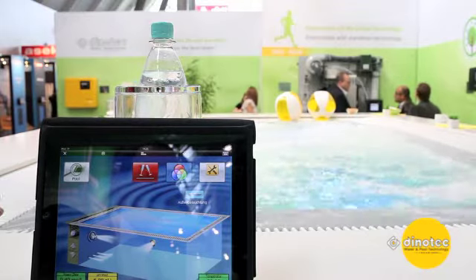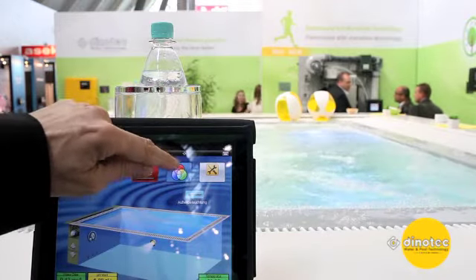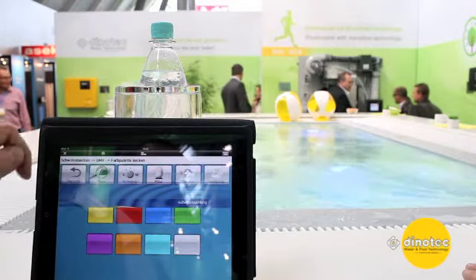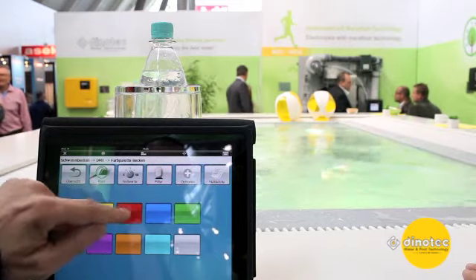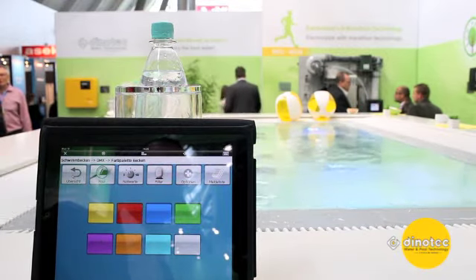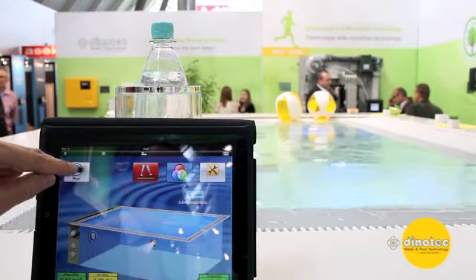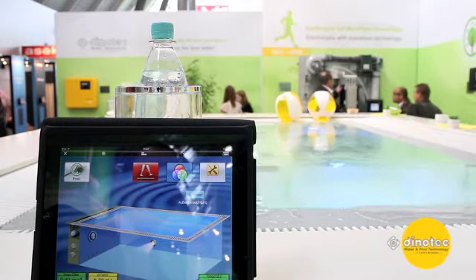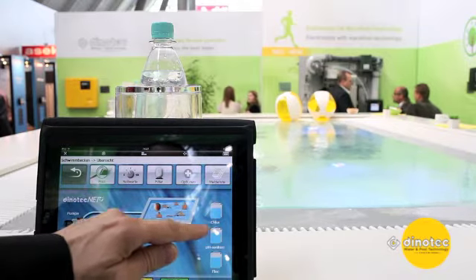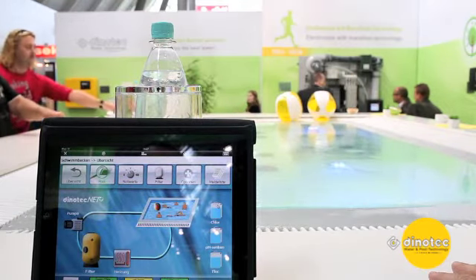So you are able to control every function within the pool. Even the light is able to be controlled by a touch at the screen. You can change the light when the graphic is open — so you can turn from yellow or blue into purple. You can also jump back from any view into the general picture of the whole facility. You can see here the status of the pool and the fill levels of the containers on the right side — the levels of the chlorine, the pH minus, and the flocculation — all with the touch of a finger.